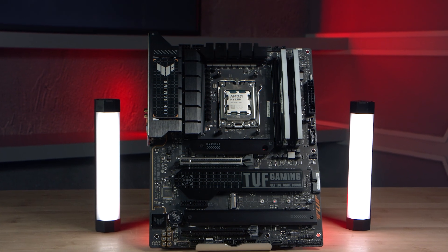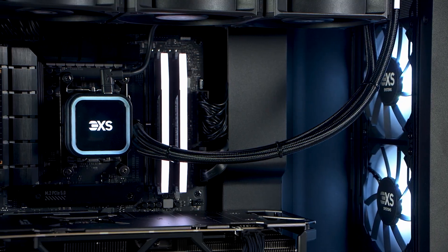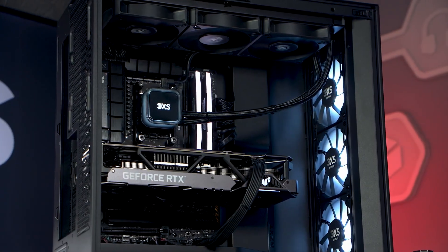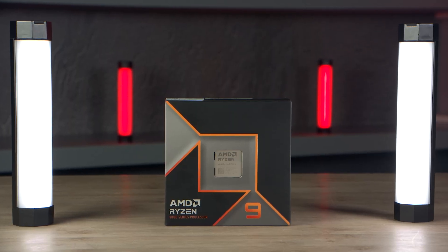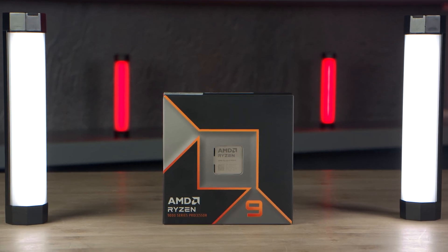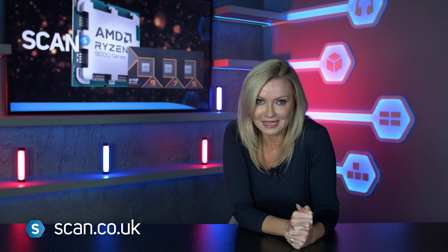There's no need to wait for an 800 series chipset motherboard though — you can order a Ryzen 7 9700X or Ryzen 5 9600X CPU, or a 3XS systems gaming PC or workstation from the Scan website now. The Ryzen 9 9950X and 9900X will be available from the 15th, so keep an eye on the website and follow the links in the description to find out more.